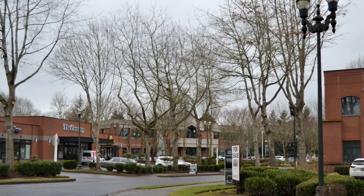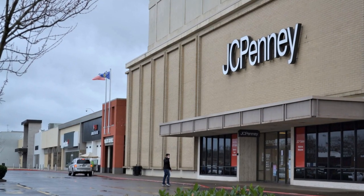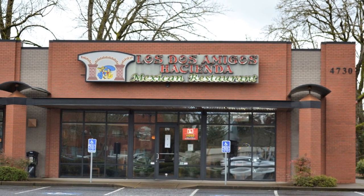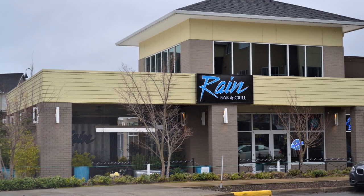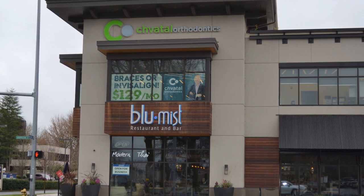The Goodpasture Island area of Eugene is home to a number of local businesses including Valley River Center that houses larger retailers such as JCPenney and Macy's, along with smaller retailers and fun activities such as Regal Movie Theater and Round One which includes bowling, arcade games, and karaoke. You can find the majority of the businesses on Valley River Drive and Goodpasture Island Road.